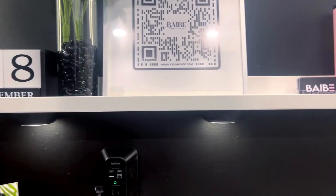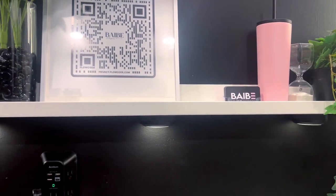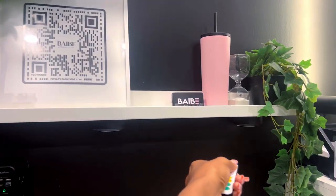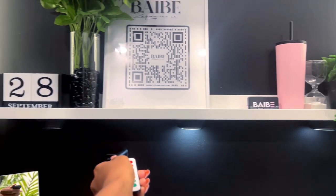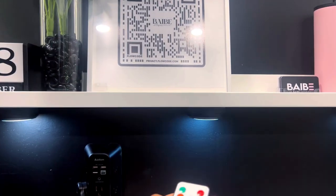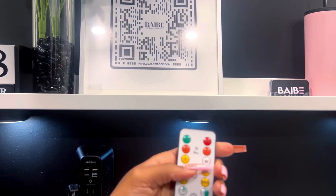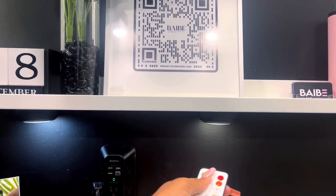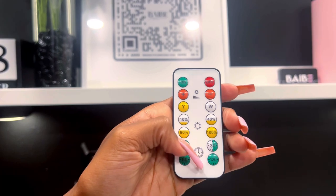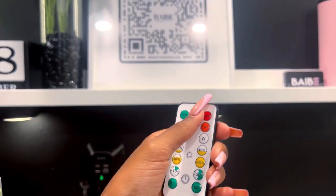I added these puck lights from Amazon underneath the shelves — they are remote controlled, you can change the color temperature and brightness, and they really create a mood in the suite. At the end I'll show you how it looks with all the lights off. If I don't want a lot of bright light, I turn these on along with my two wall-mounted lights and it's literally the perfect vibe.